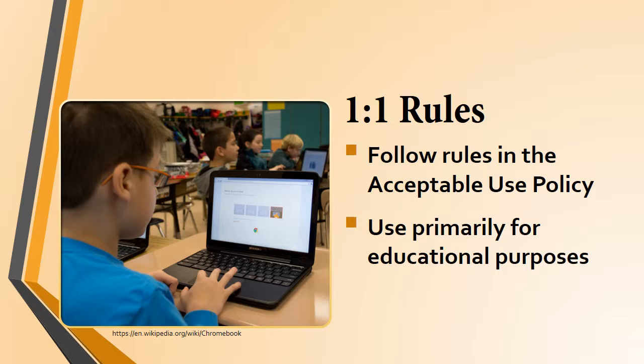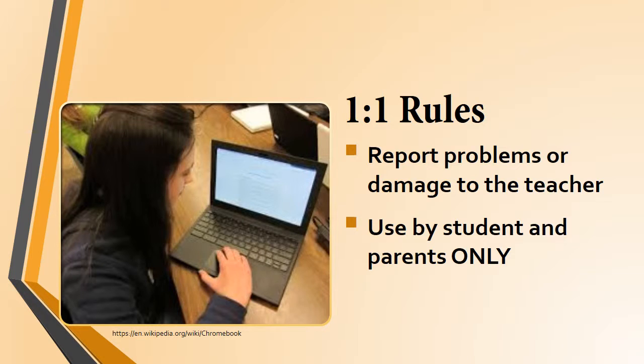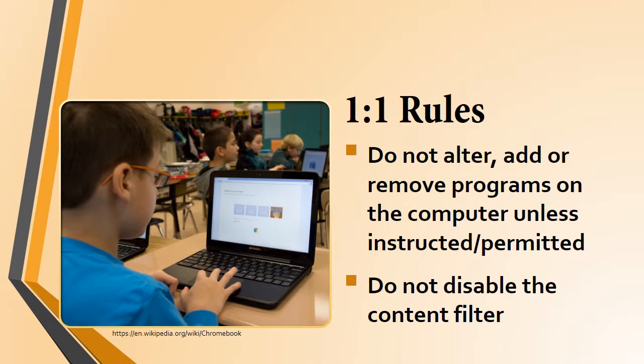The rules for using the one-to-one computers can be found in the one-to-one agreement and the AUP, which you sign — and hopefully read — every year. If you haven't read it, you can always find it on the school website. To review: you should report problems or damages of your Chromebook to your teacher, and your Chromebook can be used by you and your parents. The Donegal School District Chrome store provides access to apps and tools you may install to your Chromebook or to the Chrome browser. The content filter used in school will continue to limit access to websites even when you are at home, so many games and social media sites will continue to be blocked. Remember, we are allowing you to use this at home, but its main purpose remains education.